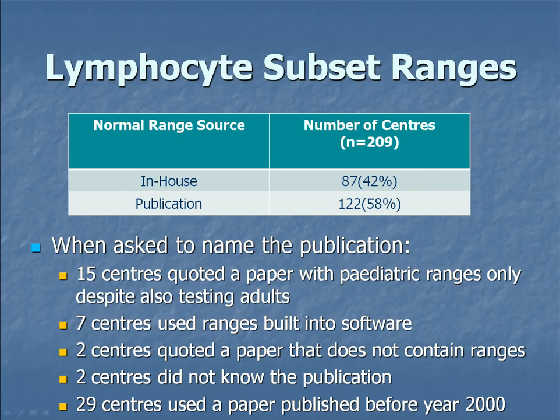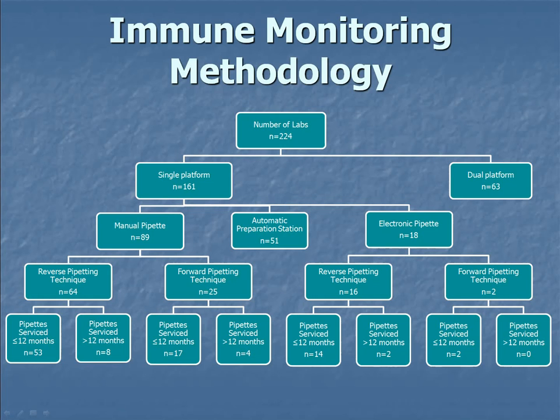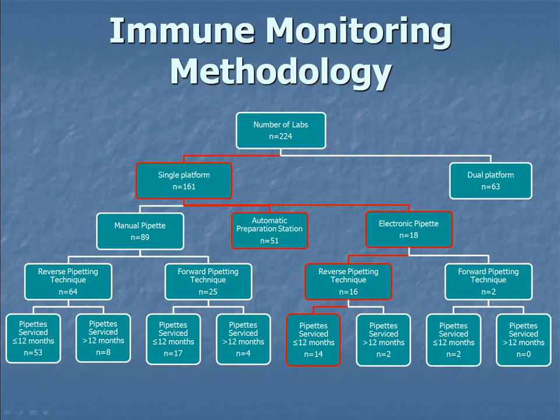Covering what David covered this morning — the number of samples tested: all highlighted participants are using ranges created from fewer samples than recommended. 100 samples gives a confidence limit of 75%; 200 gives 99%. Looking at pipetting for immune monitoring: out of 224 labs, only 14 were following the guidelines to the letter, or 151 if using an automatic preparation station. These numbers need to increase.